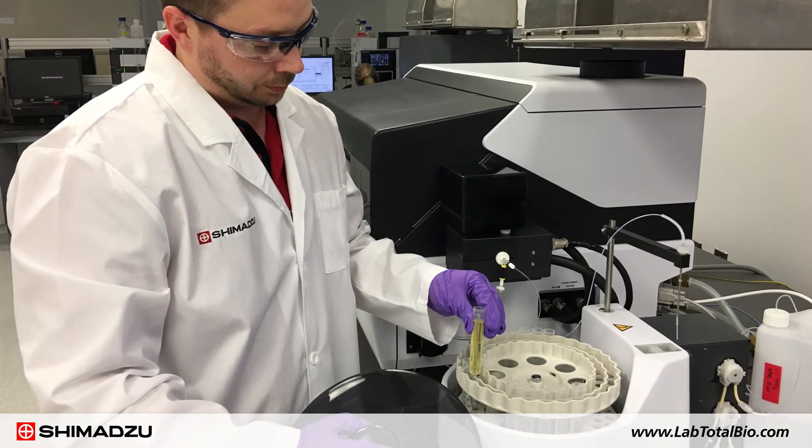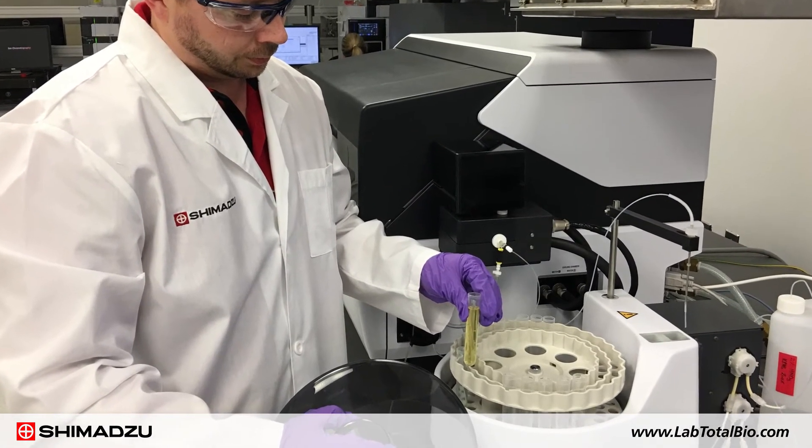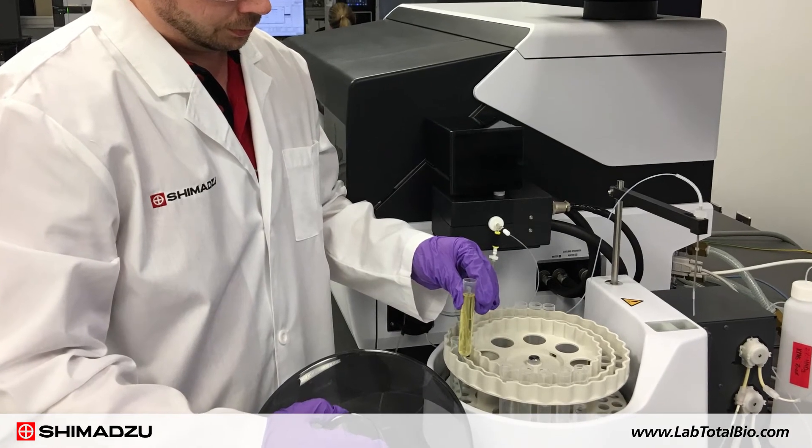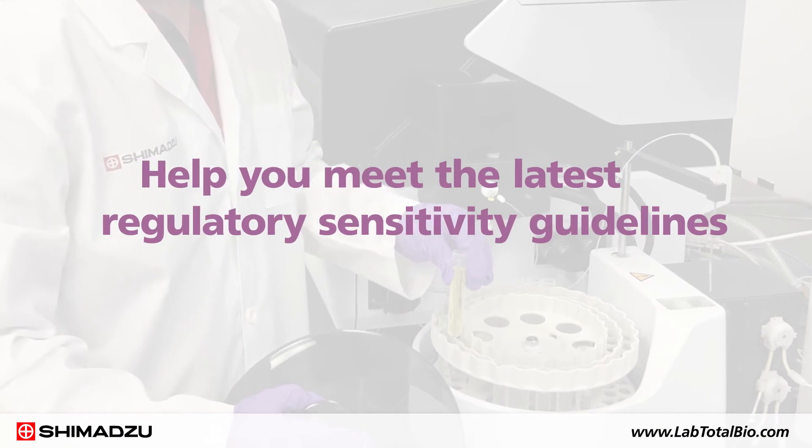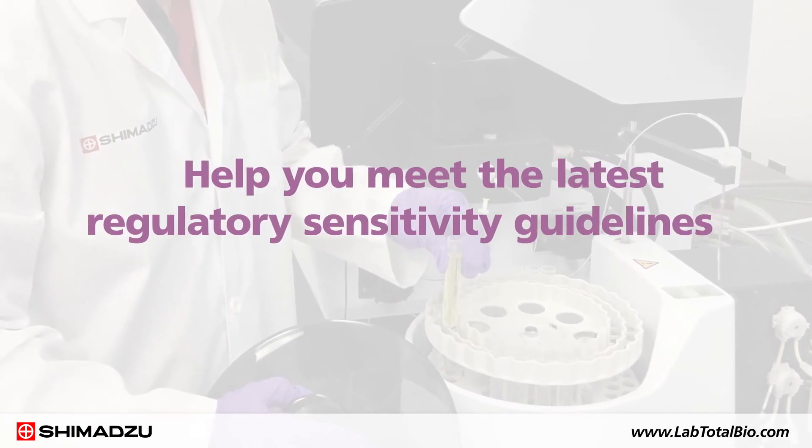To detect metal impurities in biopharmaceuticals, Shimadzu's ICPE-9800, ICP-MS 2030, and EDX series will help you meet the latest regulatory sensitivity guidelines.